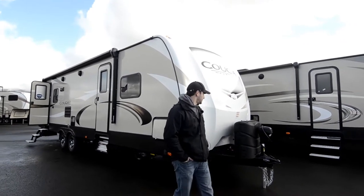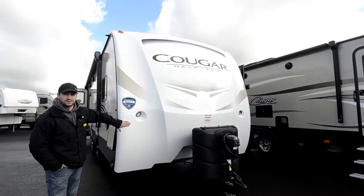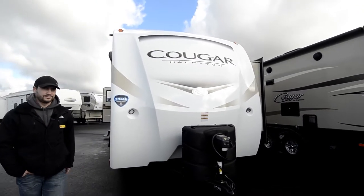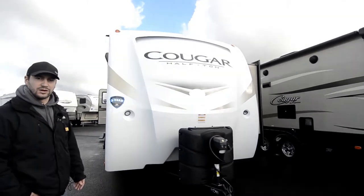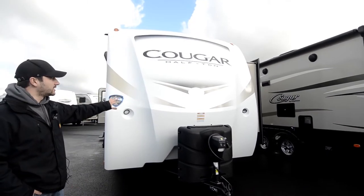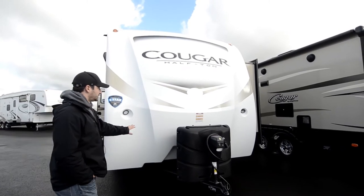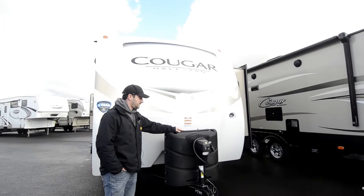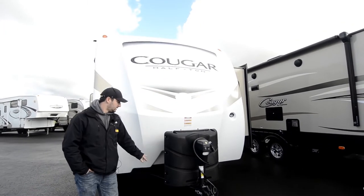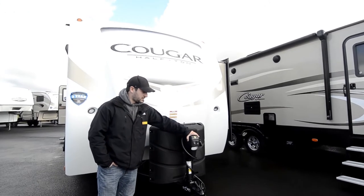Let's start on the outside. Like usual, the Cougars have the one piece molded front cap. It's got automotive paint on it plus a layer of clear coat, so it's going to keep it nice and clean looking coming down the road as long as you take care of it. Got your standard two propane tanks here on the outside with the cover, two house batteries, and an electric jack.